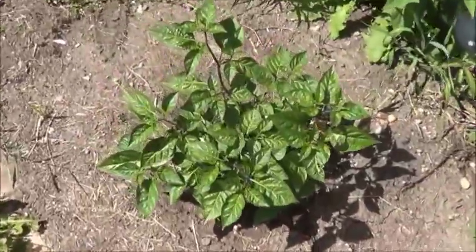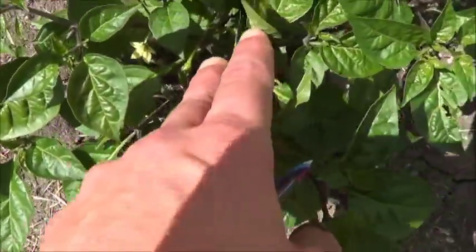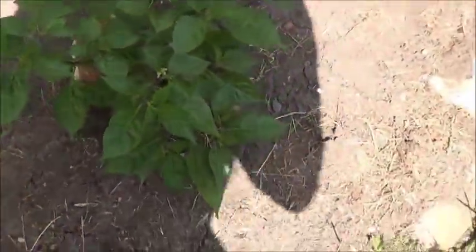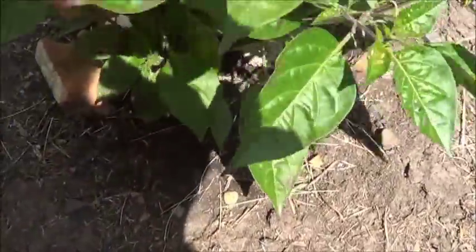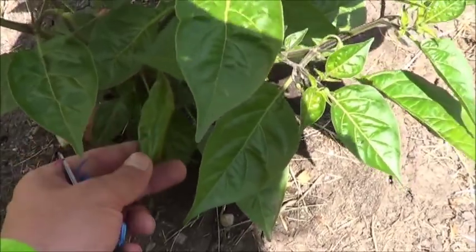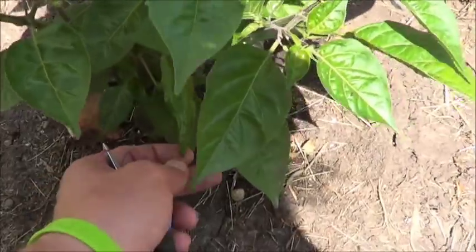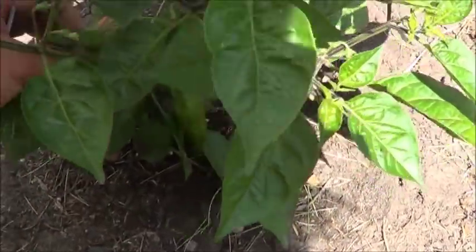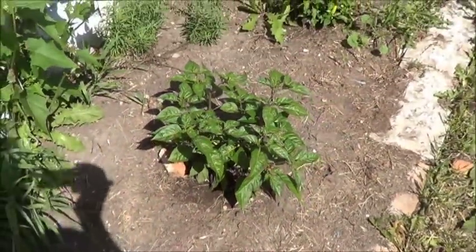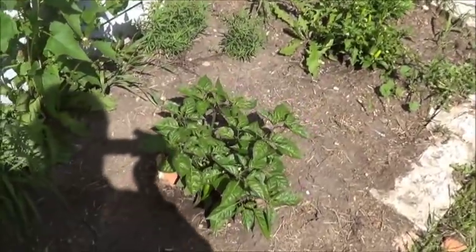Got the paper lantern habanero here. A few flowers on there, a couple little peppers on here — I think we found a larger pepper last week. That is larger than the yellow scorpion plant that's trying to produce peppers. There's another one in the back. I was advised this takes a while to set in, but once it does, it explodes. That seems to be a very accurate statement.